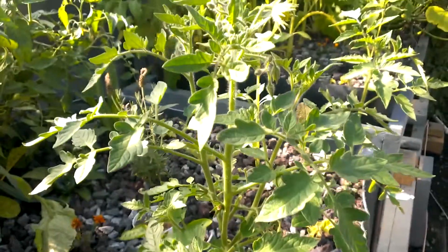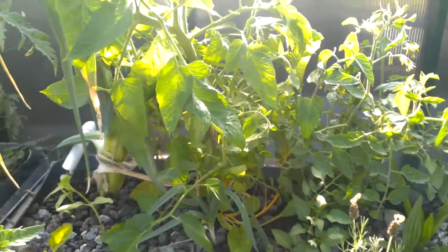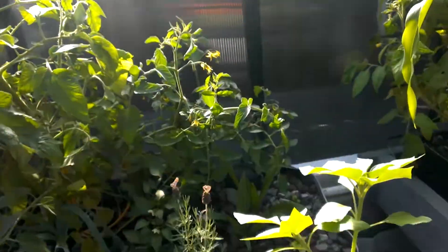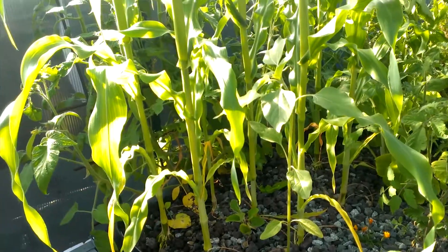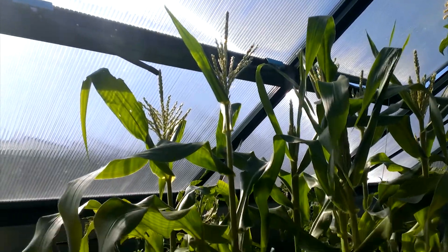More tomatoes here, and another one up the back. Some lovely corn that's also nearly touching the roof.